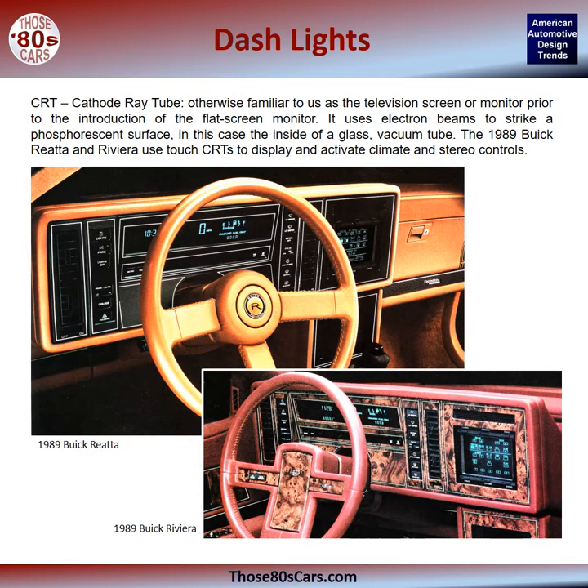CRT, or cathode ray tube, otherwise familiar to us as the television screen or monitor prior to the introduction of the flat screen monitor, uses electron beams to strike a phosphorescent surface — in this case, the inside of a glass vacuum tube. The 1989 Buick Reatta and Riviera use touch CRTs to display and activate climate and stereo controls.